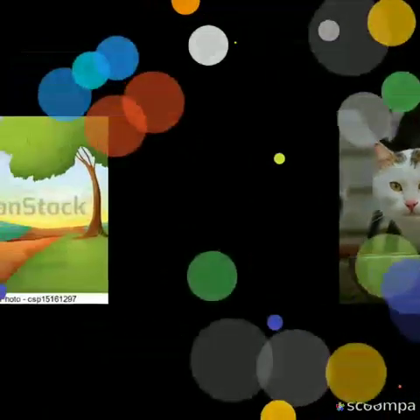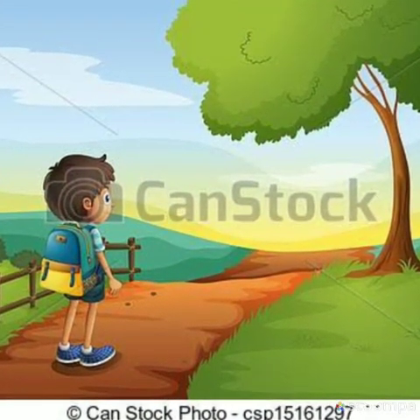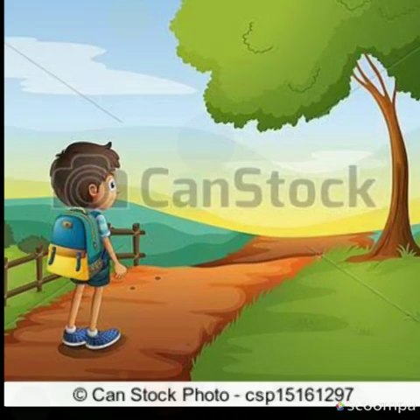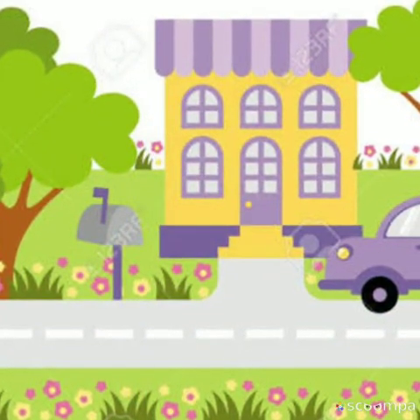Now children, look at that tree. That tree is far. Look at this cat. This cat is near the house.